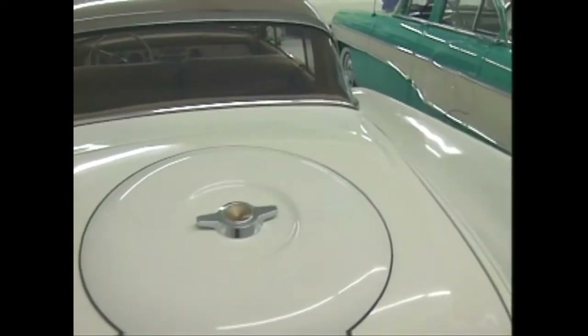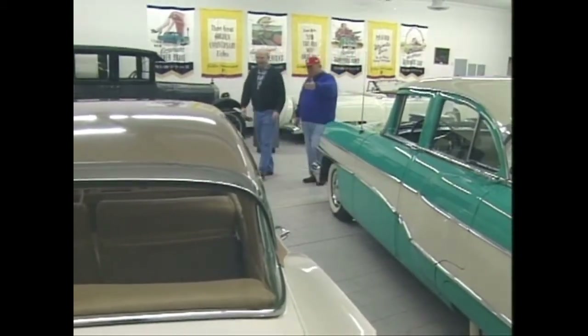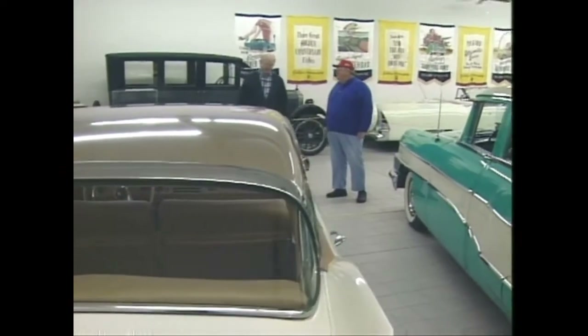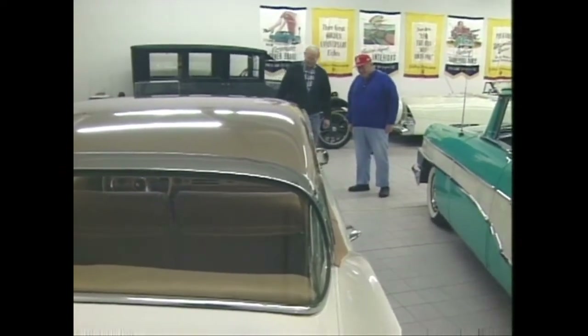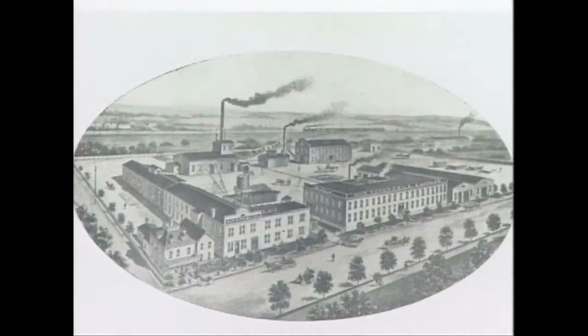Martin, who has just stepped down as president of the Board of Trustees, has seen the museum grow from a storefront operation into this new building near the Packard Music Hall. Warren is the home of the Packard family. The Packard brothers, who founded the company here in 1899, were born here and raised here.